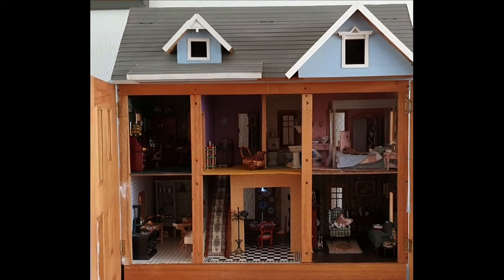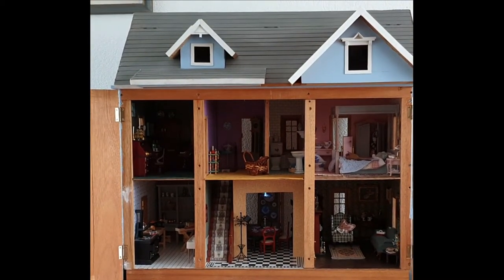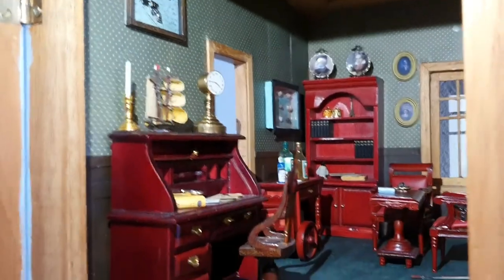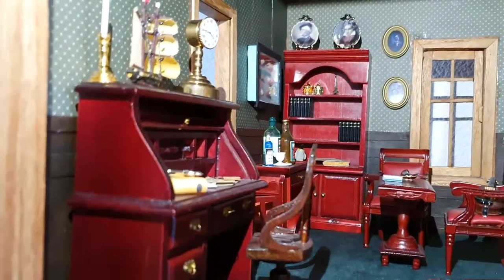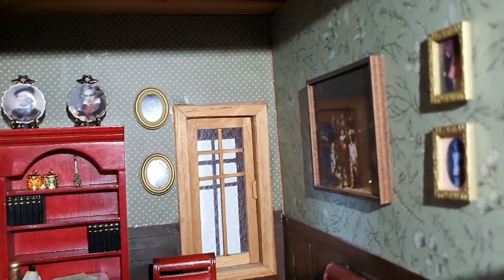Mine is what's known as a Chameleon dollhouse and it's a 1:12th scale. So as you can see it's a double-fronted wooden dollhouse. Let's take a closer look — we'll go to the study first. As you can see I'm busy putting all the trinkets and pictures on the wall — very much a gentleman's kind of study.